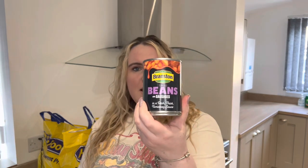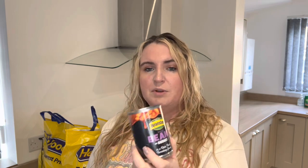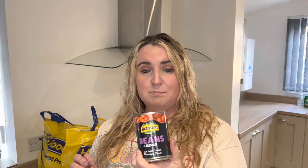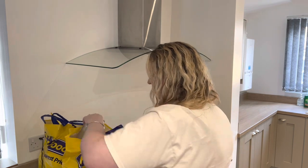First item is Branston Beans — maybe a little bit controversial, but James and I, when we do have beans, prefer Branston beans. For me, Heinz beans are just too sweet and they are more pricey at times as well. The Branston ones also have little sausages in them if you choose that type, and the sausages are much better than the Heinz ones. This is a 400g tin and it was £1.39.